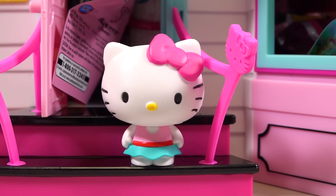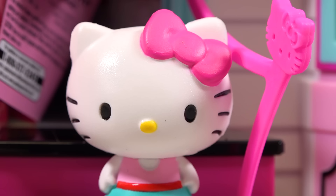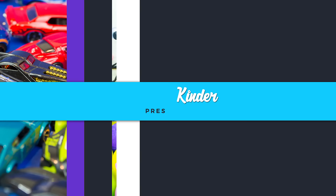Oh my goodness! My house is full of surprises and I can't get in! Can anybody save me? Help, please! It's Kinder Playtime!